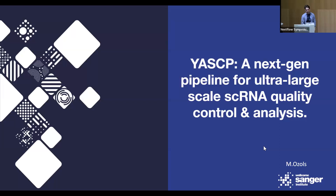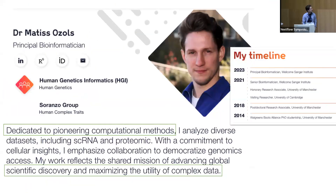I'm a principal bioinformatician in the Human Genome Genetics Informatics team. One of the largest projects for single cell was the Soranzo team's project, which is the UK Biobank sequencing of their participants with single cell technologies. Hence we wanted to develop a large-scale single cell pipeline capable of approaching 12 million cells.